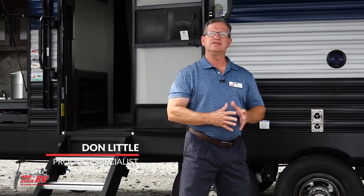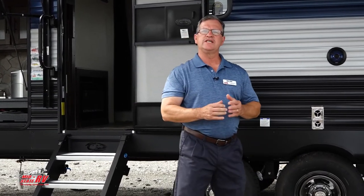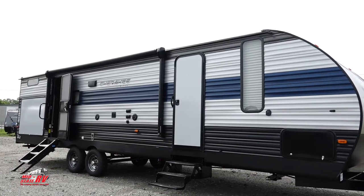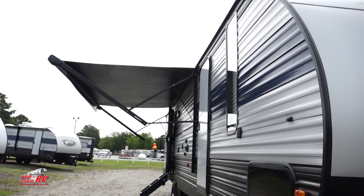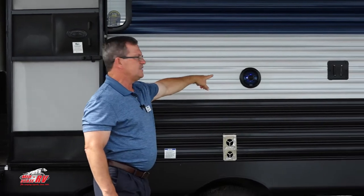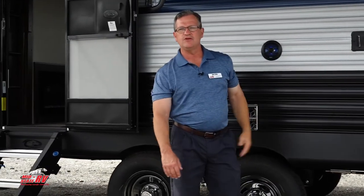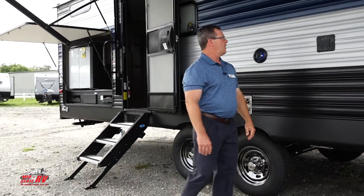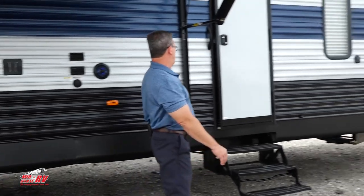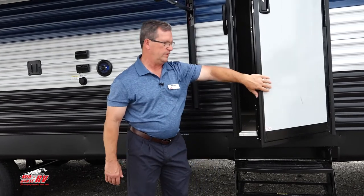My name is Don Little. Welcome to MidState RV. I'm a product specialist for the Cherokees, and today we're going to look at a brand-new model, the 294 GEBG. You've got a nice power awning with LED lights, and lights also on the speakers. You have a TV bracket here that's the same as inside — you can just take it off from outside, put it on the bracket, and plug it up. We also have the anti-sway door, which will not flap open and close with the wind.